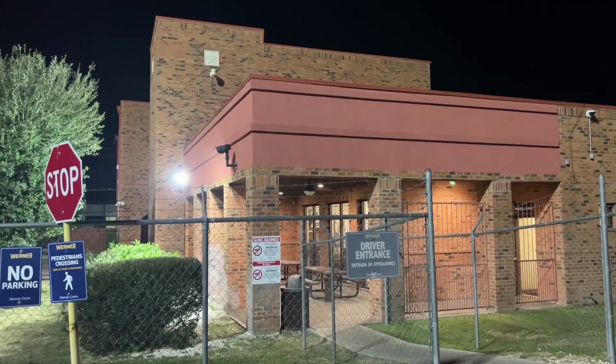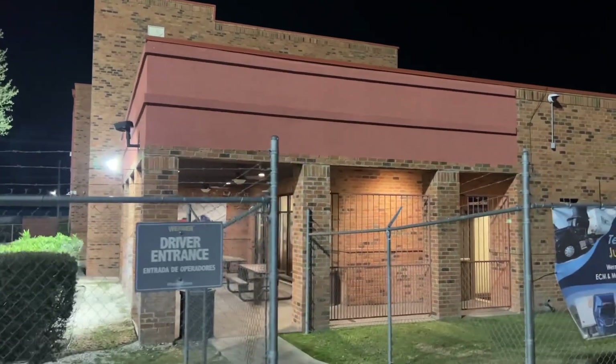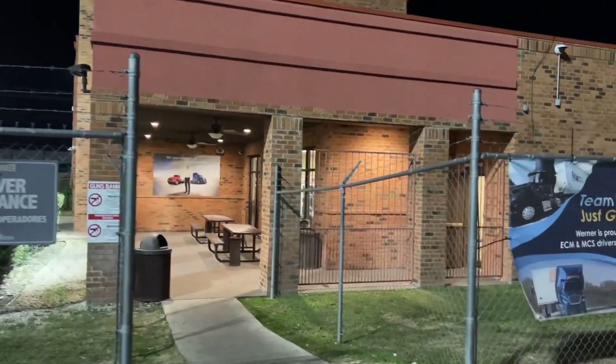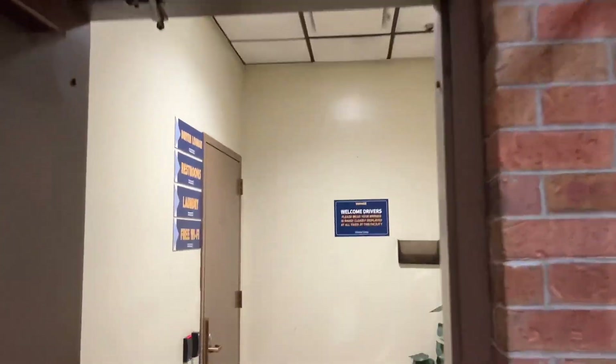Want to see what's inside this building? Well, we do! Let's go check out the Werner Enterprises terminal here in Laredo, Texas. Join us — and by the way, welcome to the Joy of Trucking. Let's go take a look.